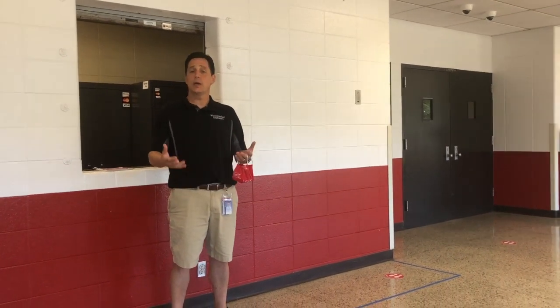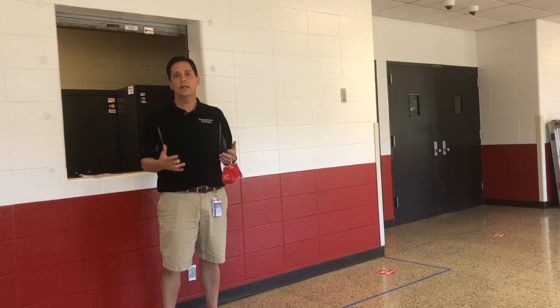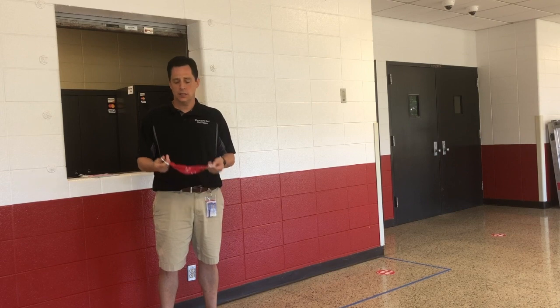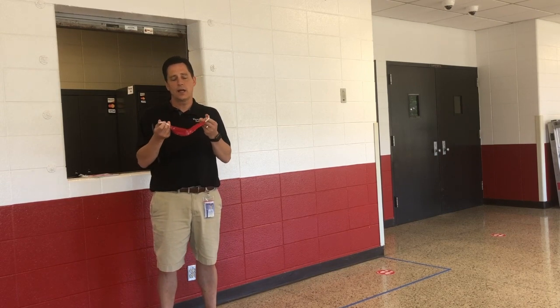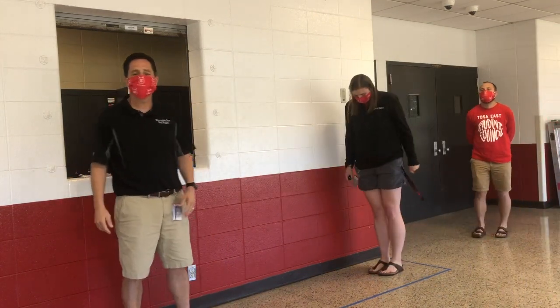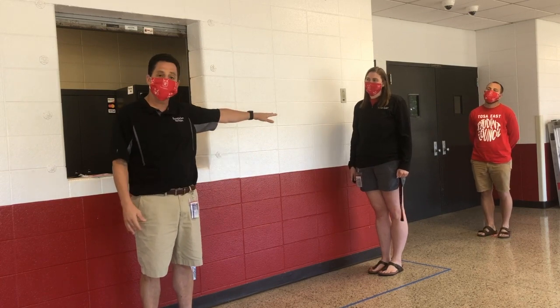Wherever you decide to pick up your meal for the day, there will be stickers on the floor helping us to stay six feet away. On the floor here there are stickers that we are standing on — this is six feet apart. This is what it looks like.